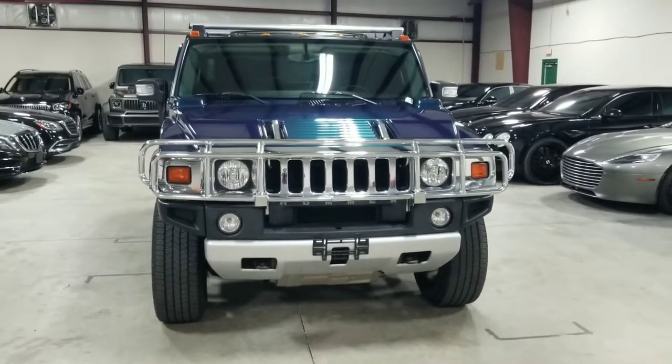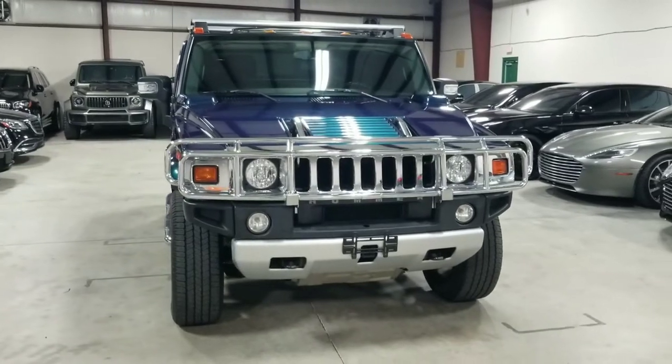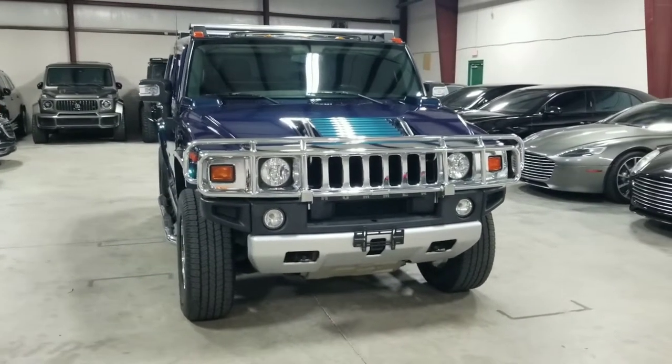This is the SUT model. SUT stands for Sport Utility Truck, meaning this Hummer does have the pickup bed in the back.